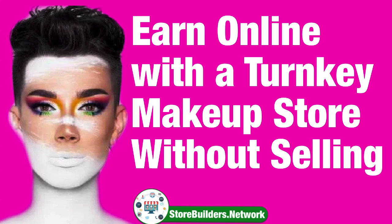Good day, welcome. I'm going to share with you in a few minutes how to earn online with your own turnkey makeup store. No selling involved. You don't have to own any products. It's a complete turnkey system.